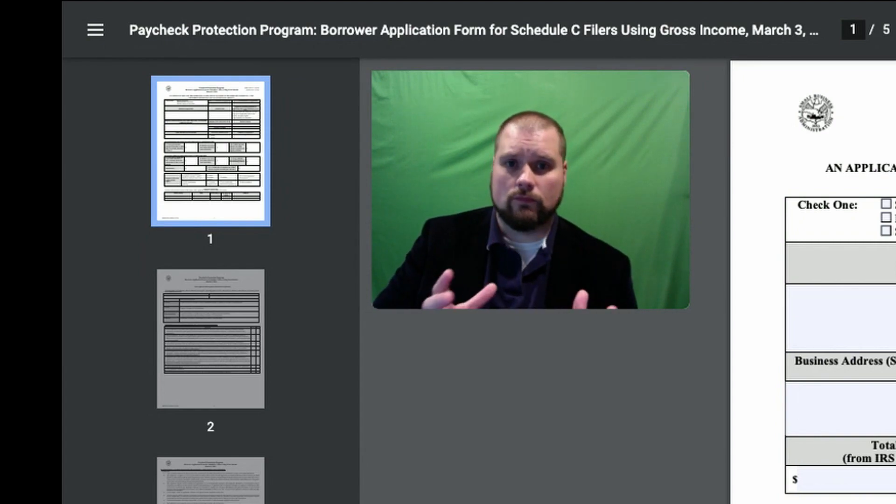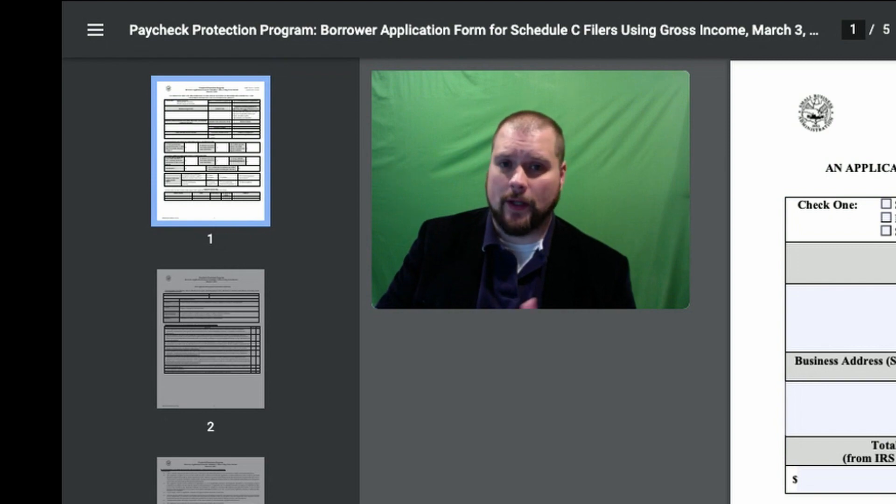It'll be a quick and dirty run through all the boxes, but at least hopefully I point you in the right direction.